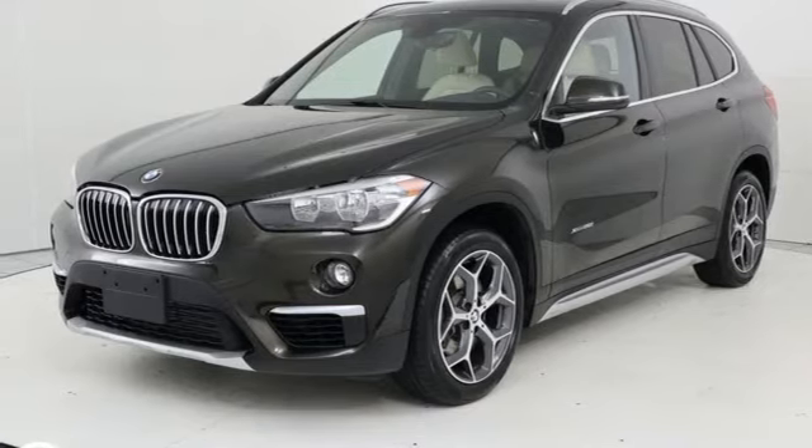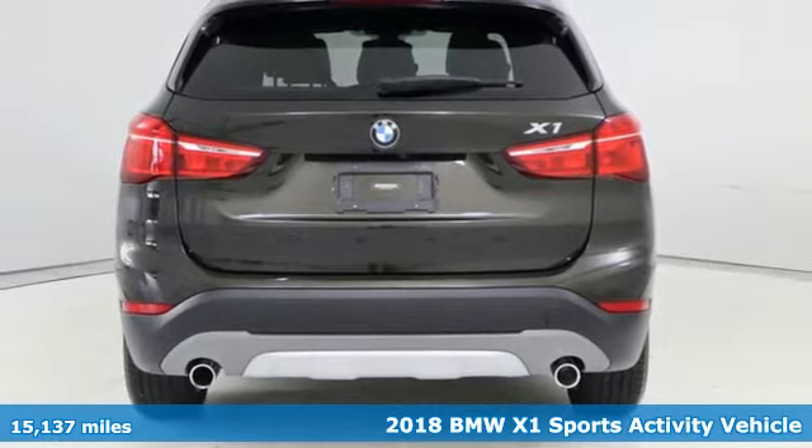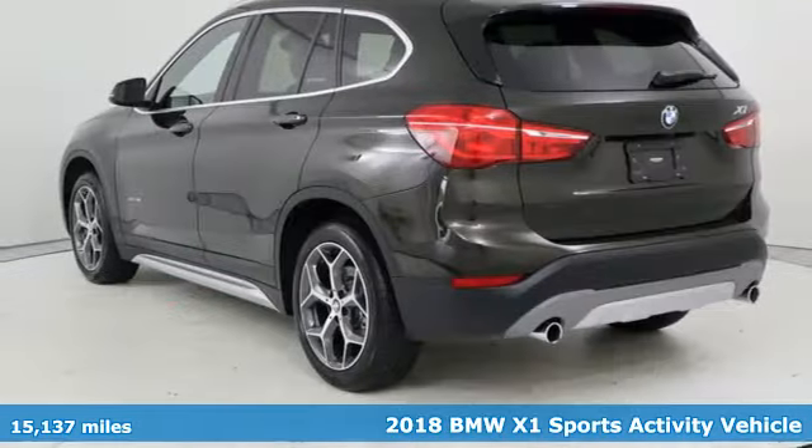Here's a 2018 BMW X1. It epitomizes sport activity vehicle and defies the conventions of a compact SUV.